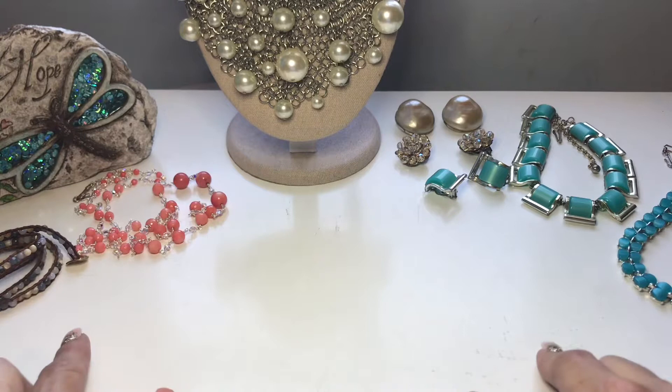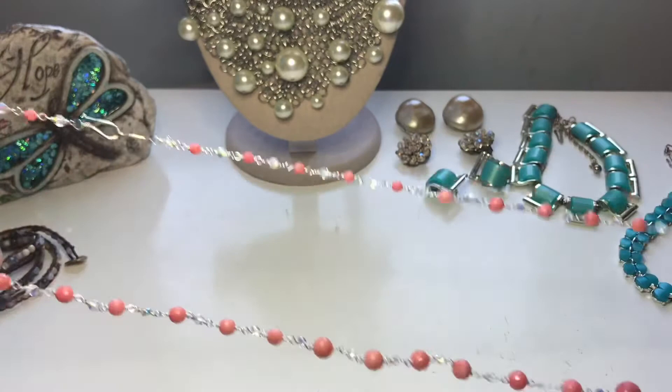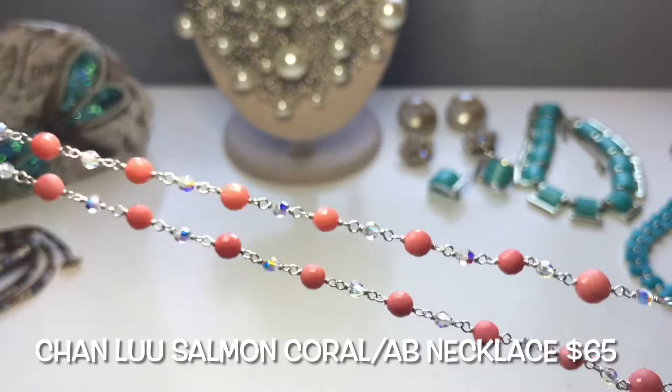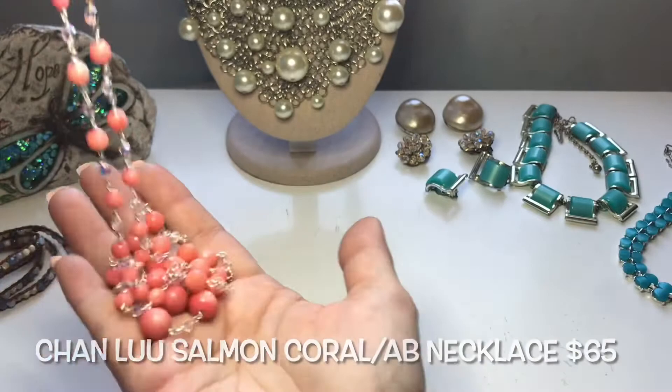Let's start off with this one. This here is a salmon coral necklace — very long. This is vintage, by the way. That's salmon coral, polished and faceted, and it has these gorgeous AB crystals all throughout. These beads are graduated. Just a really beautiful piece.